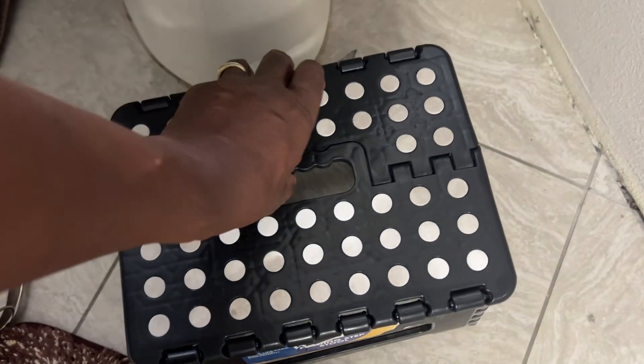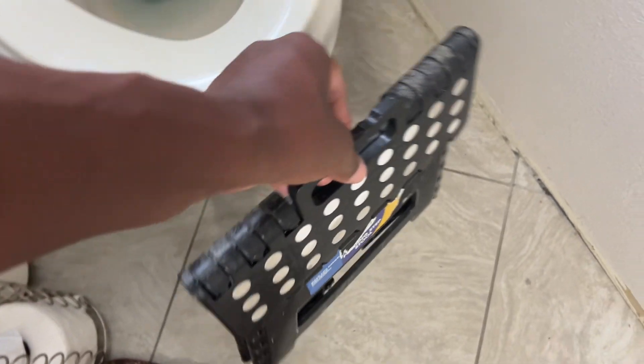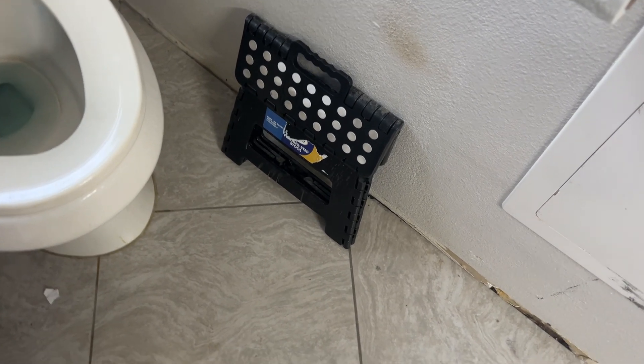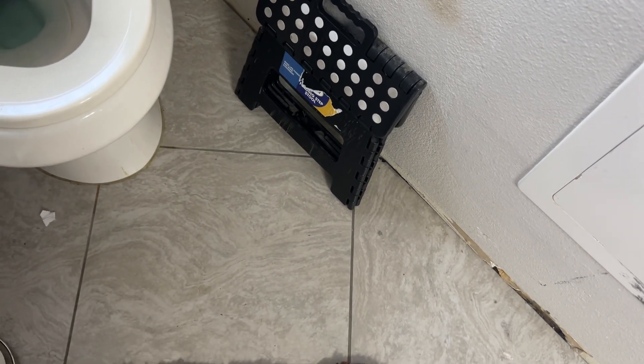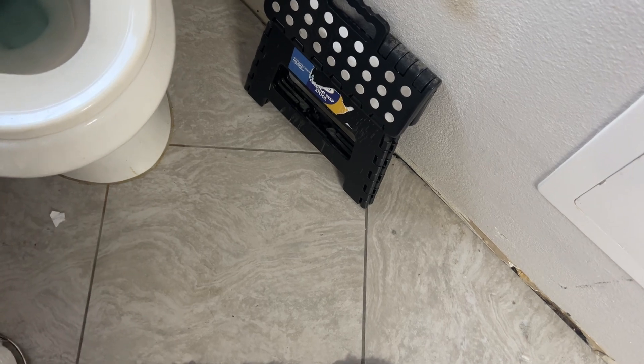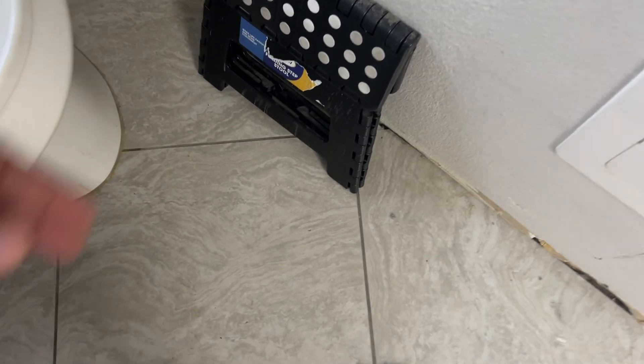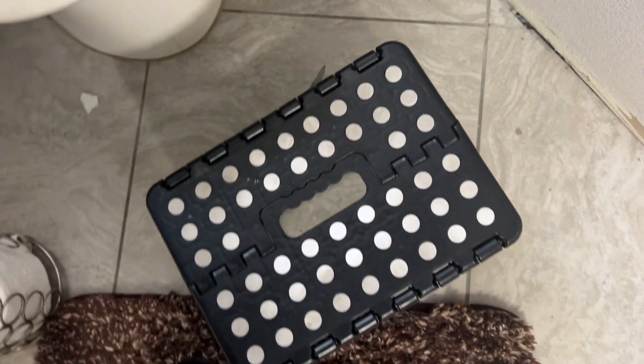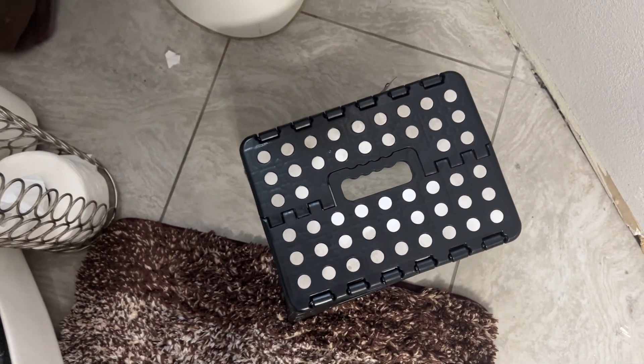And then when you're done doing your business, you just pick it up like this, put it out of the way and you're done. Or you can put it somewhere else if you don't want it in your bathroom, but I would say keep it next to your toilet so anytime you're ready, you just pick this puppy up, sit down, and you're ready to take care of your business.